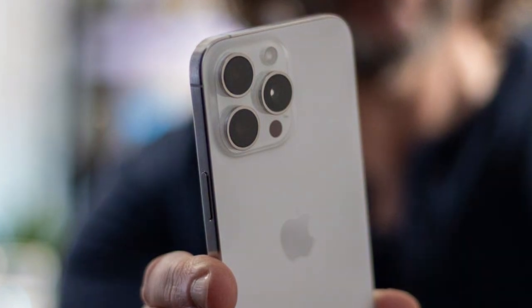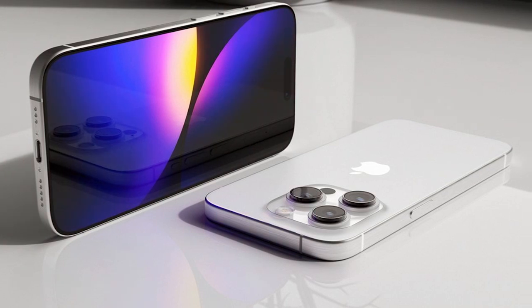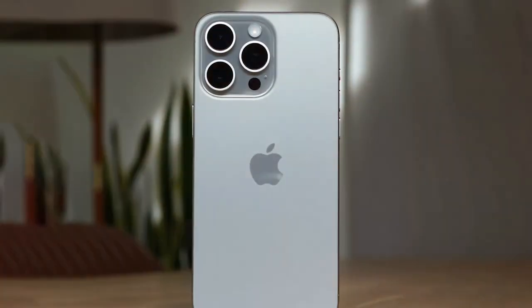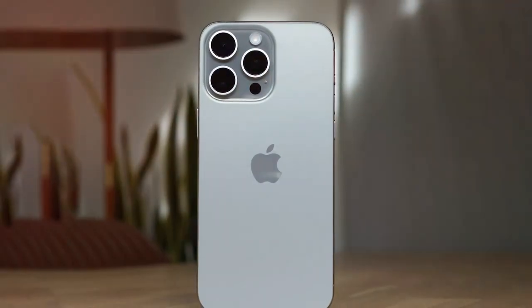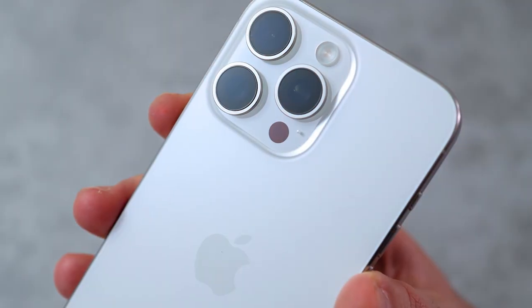In terms of performance, the A16 Bionic chip combined with 8 gigabytes of RAM ensures smooth gameplay and lightning-fast loading. Gaming on this device feels incredibly responsive with no lag in sight. The 256 gigabytes of storage capacity provides ample space for all your favorite games and media.